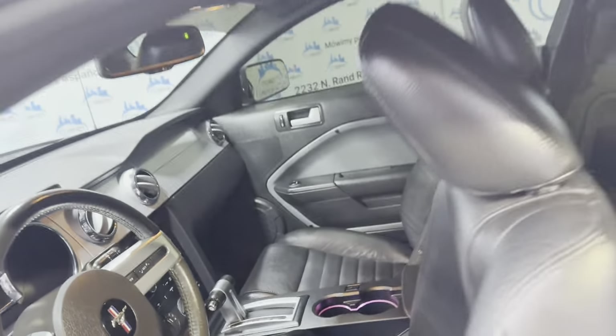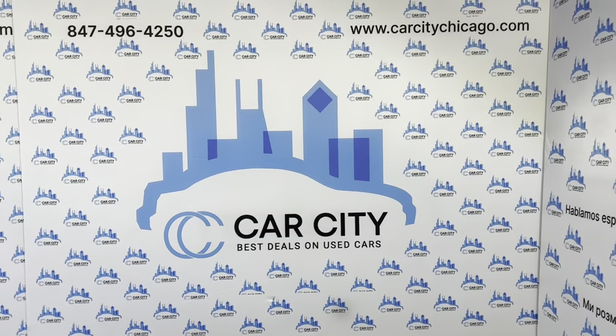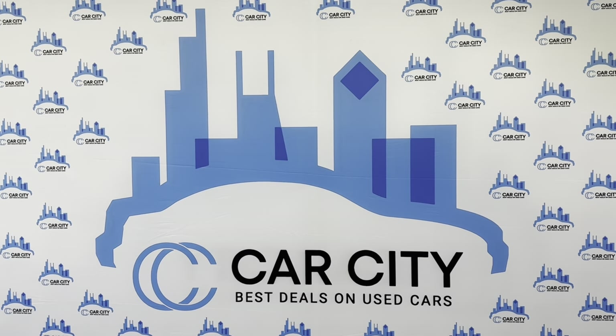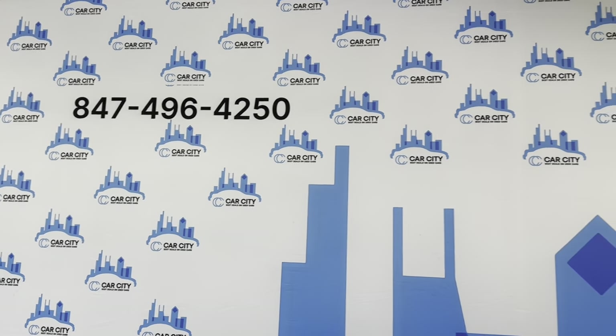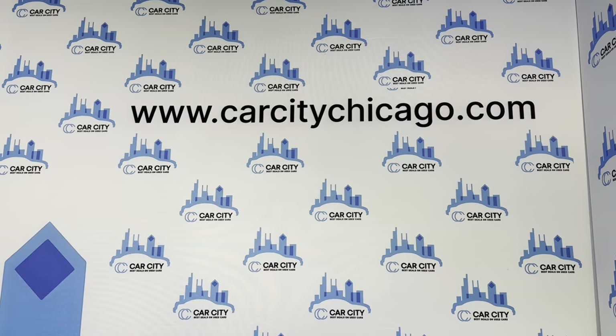I'll open the hood so we can take a peek under there. If you guys have any questions or would like to schedule a test drive of this beautiful 2009 Ford Mustang GT with 97,000 miles, please give us a call. We are Car City Inc. out of Palatine, Illinois. Our phone number is 847-496-4250. Check our website carcitychicago.com for more information, pictures, video, and a free Carfax report.